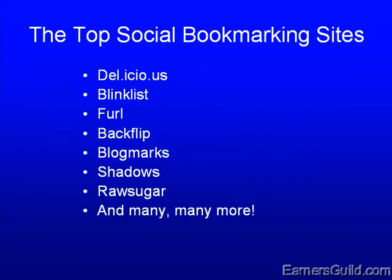Among the top: Delicious, Blink List, Furl, Backflip, Blog Marks, Shadows, Raw Sugar, and many, many more. But this is a pretty good list to start with.